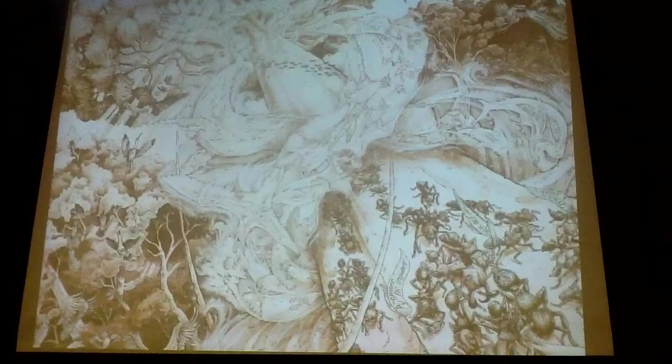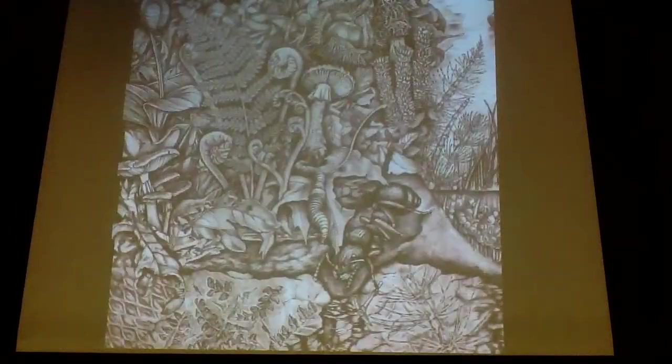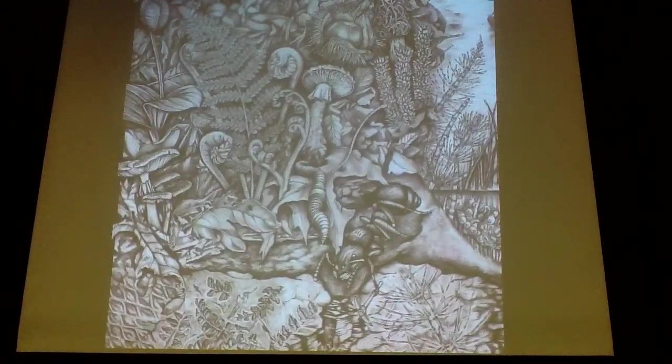500 million years ago marks the beginning of the Cambrian explosion of biodiversity. I want to especially focus on a period that began 350 million years ago — a very important evolution we call the Carboniferous Era. Carboniferous means there was much more carbon in the atmosphere, which meant the Earth was much warmer, with little to no polar ice caps.